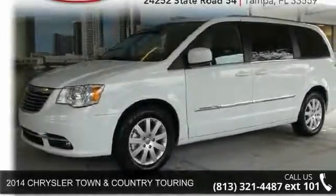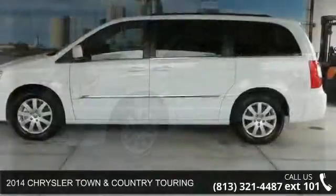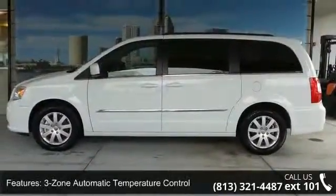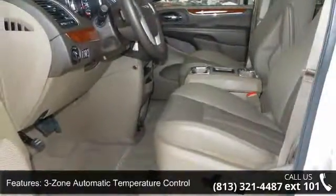Imagine yourself in this 2014 Chrysler Town & Country Touring. This may be the set of wheels you've been looking for. This vehicle comes with a reliable 6-cylinder engine, connected to a smooth shifting automatic transmission.